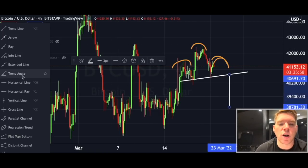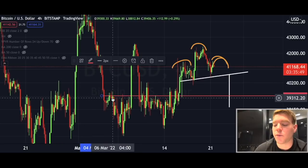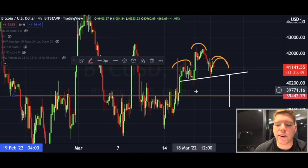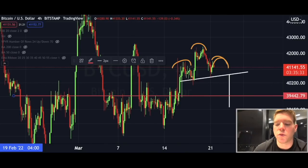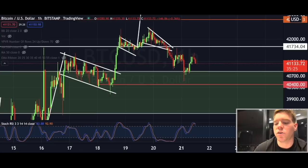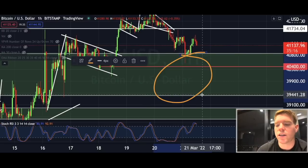Personally, I don't believe we would go that low even if we broke to the downside, because we have really strong support around the $39,400 to $39,500 area — more or less around the $40,000 level. That's why I believe it's highly unlikely we will see such a big move to the downside. If we do break down, I think we'd come to around $40,000 and see a bounce and a continued move back to the upside. This also lines up with the support zone visible on the one-hourly Bitcoin chart.